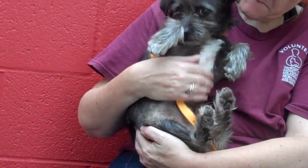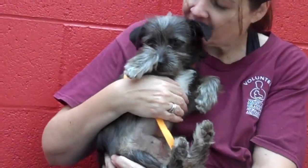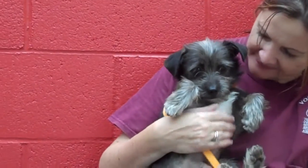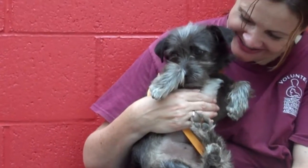She came to the Bolton Park Animal Care Center as a stray from El Monte on June 4th. She weighs about nine pounds, and she's probably not going to get much bigger since she's already a year old, but she looks tiny — like a three or four month old puppy.